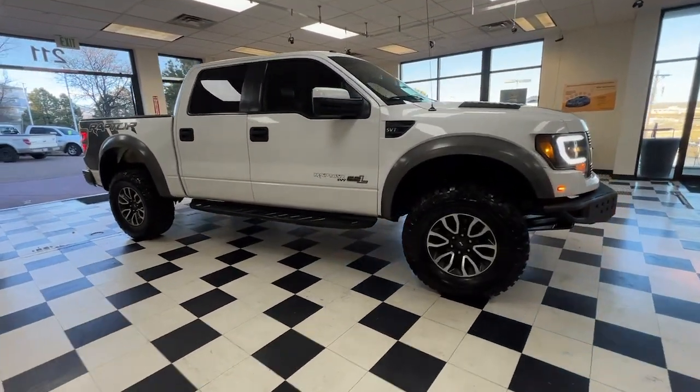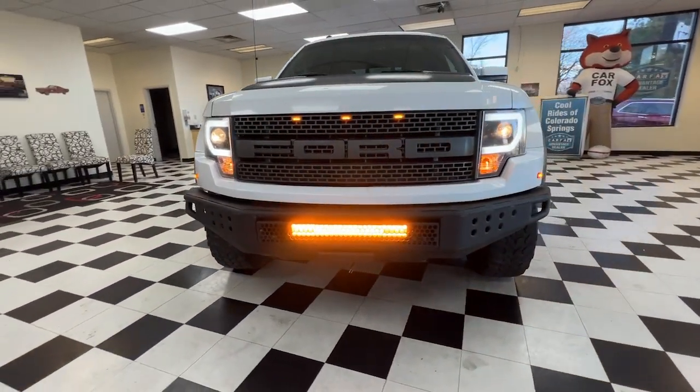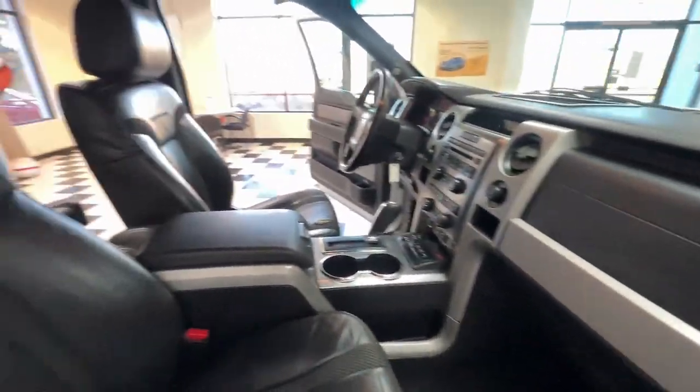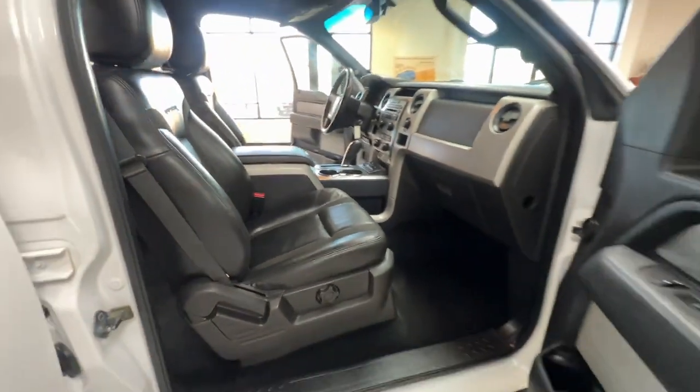The following are some of this vehicle's highlighted options: pre-collision system, heated driver's seat, keyless entry, four-wheel drive, satellite radio, iPod, MP3 input, aluminum wheels, Bluetooth, heated front seat, trailer hitch.